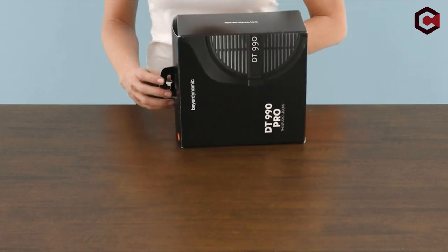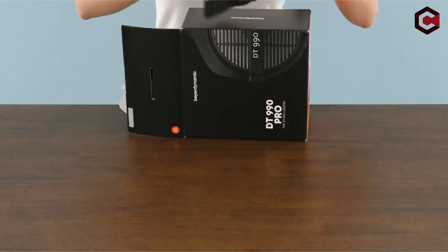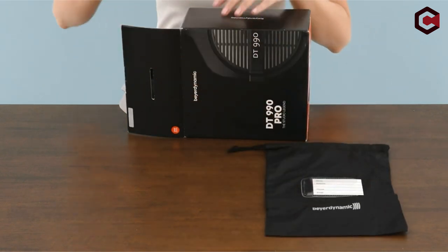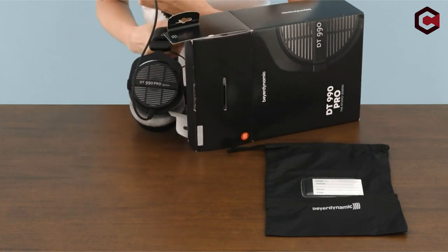So that's our round-up of the best over-ear headphones for big heads. Check out the links in the description for more info. If you enjoyed the video, hit the like button and subscribe for more content. Thanks for watching!